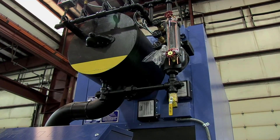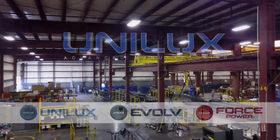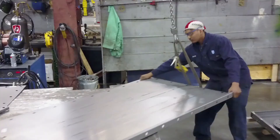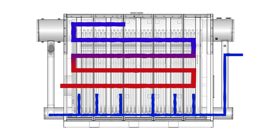When it comes to high performance boiler systems, one name stands out above all the rest: Unilux. Unilux is the company people turn to when they need high performance in a boiler system. We're the originator of the innovative steel bent water tube boiler design that many try to imitate, but none can match.